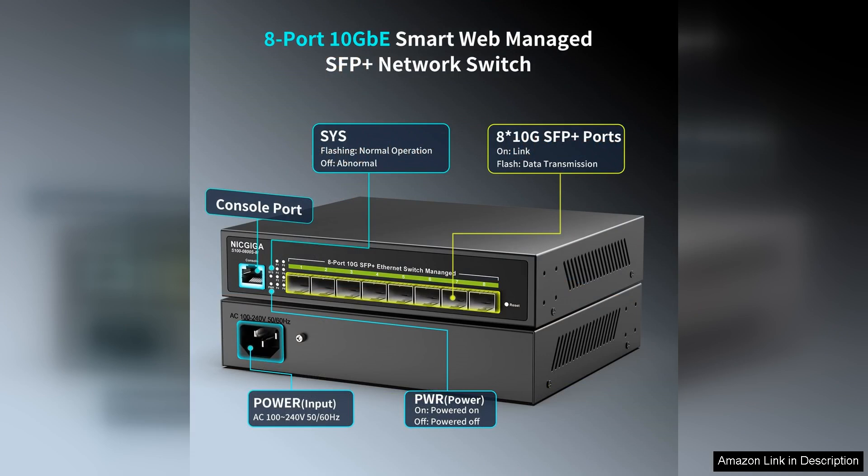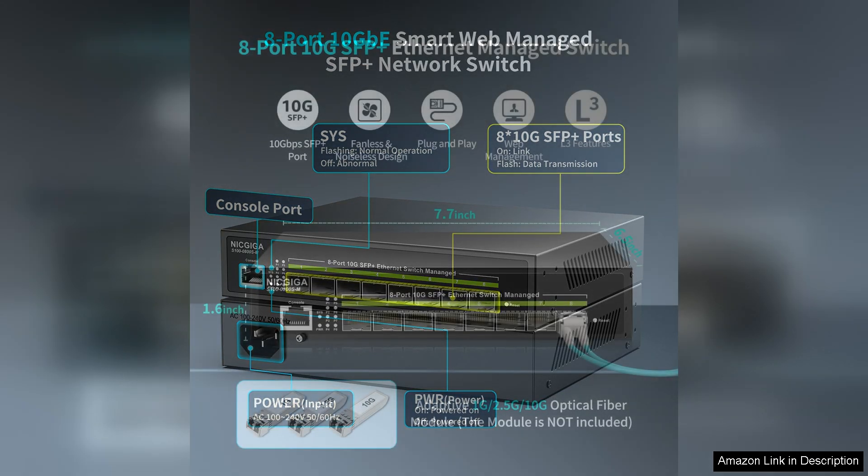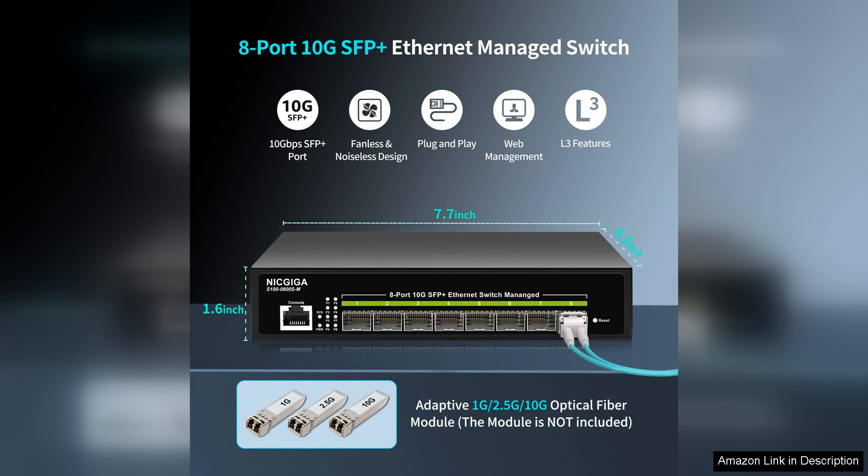One of the standout features of this switch is its flexibility. The SFP ports allow for the use of various transceivers, meaning you can customize your setup based on your specific needs. Whether you require optical fiber connections for long distances or copper connections for shorter runs, this switch accommodates both, making it versatile for any network environment.